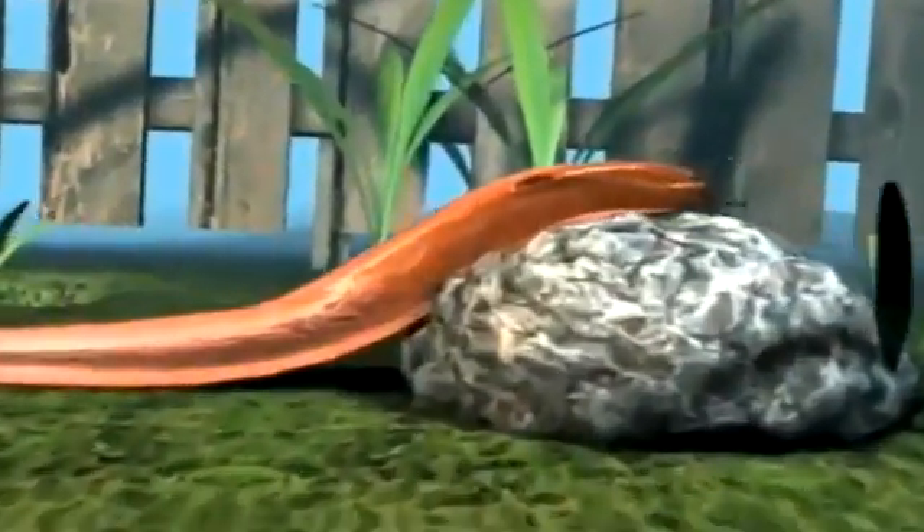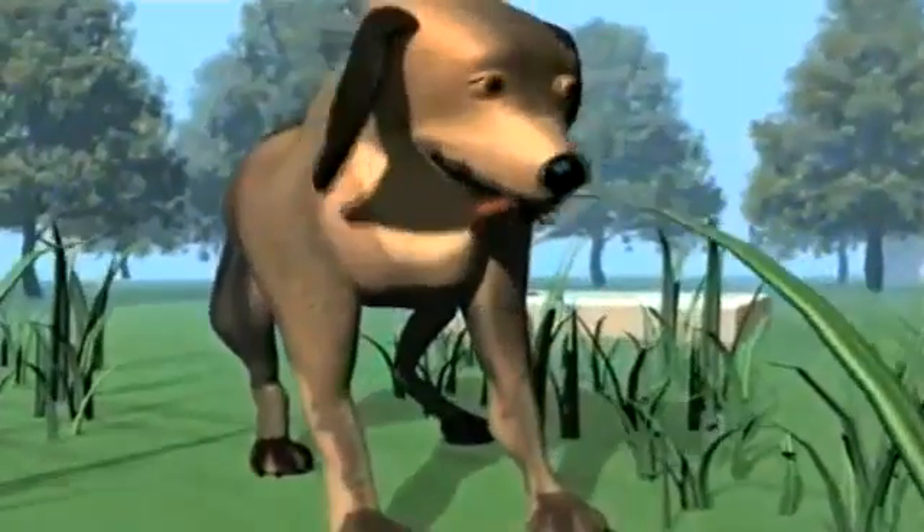Today we're talking about the lungworm, a hidden danger which can prove very, very serious. It's incredible that many dog owners have never even heard of it, but it's a potentially fatal disease for man's best friend. The lungworm Angiostrongylus vasorum is a parasite transmitted to dogs when they swallow infected slugs and snails.